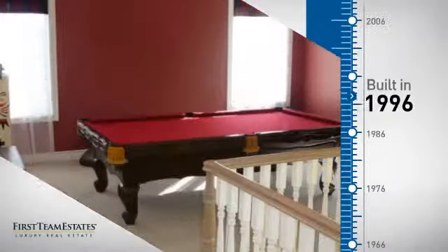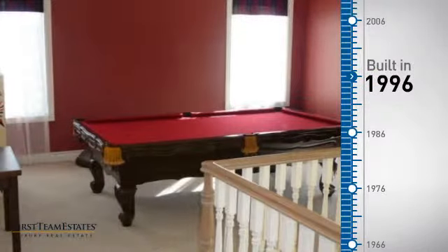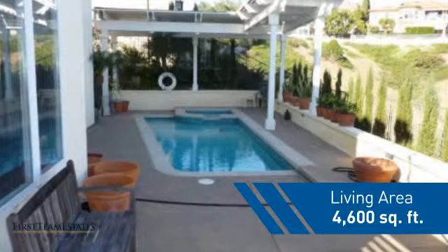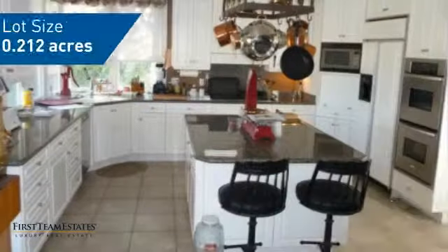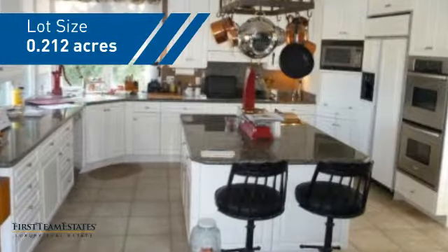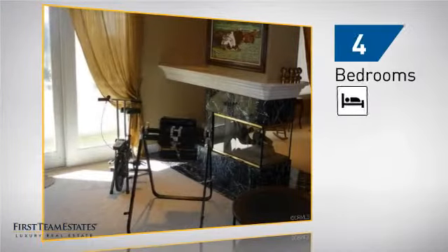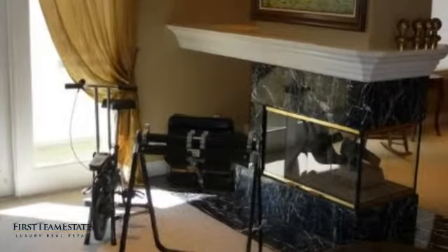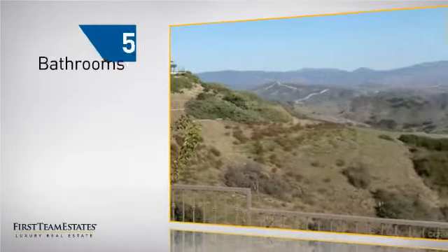This property was built in 1996 and features over 4,500 square feet of space, giving you a spacious layout to play host or kick back and relax after a long day. Inside you'll find four bedrooms so everyone has a private space to come home to, as well as five bathrooms.